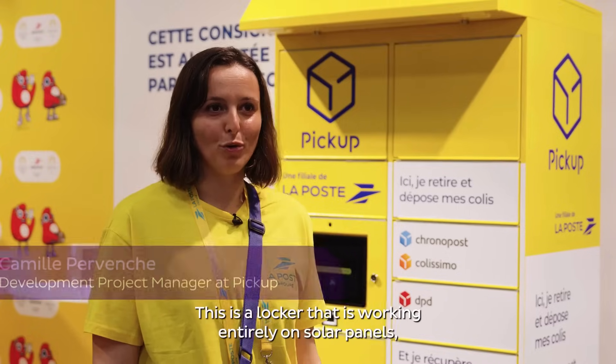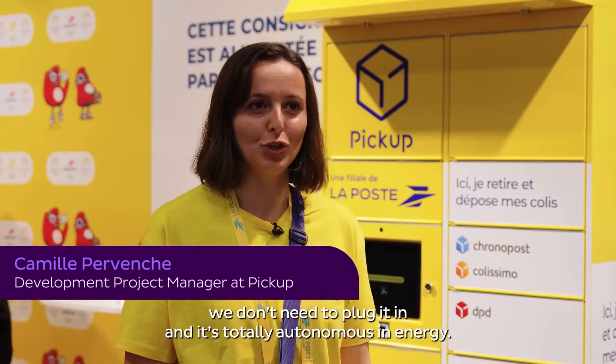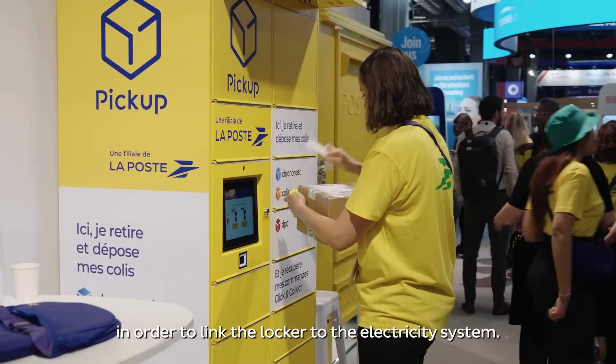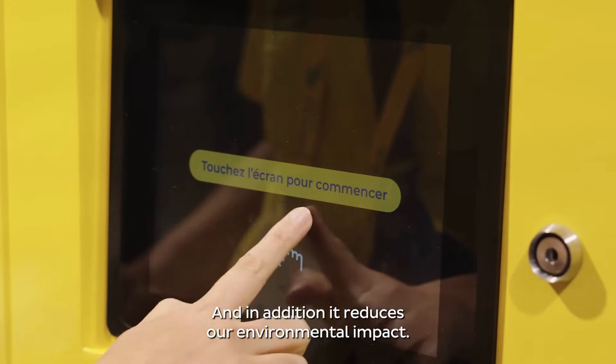This is a locker which is working entirely on solar panels. We don't need to plug it in and it's totally autonomous in energy. The purpose of having solar panels on the locker is to ease the installation — we don't need to do any electrical work in order to link the locker to the electricity system, and in addition it reduces our environmental impact.